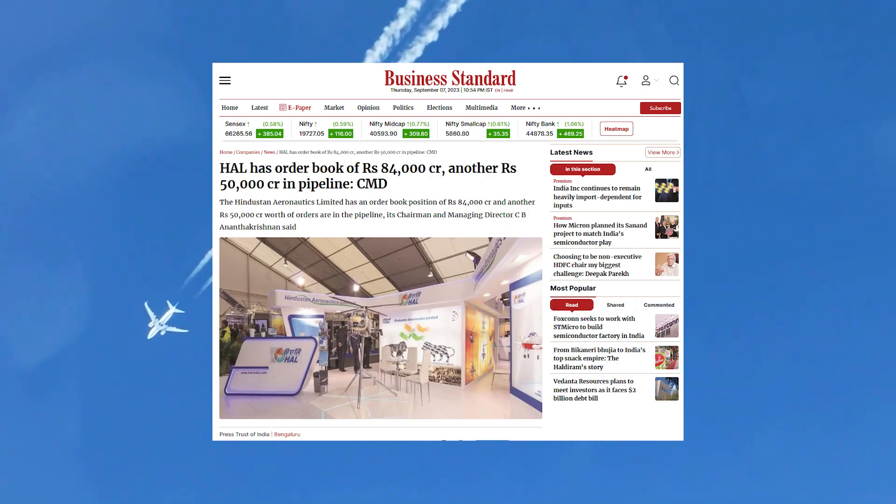The stock's current price-to-earnings multiple is 21.6. At a return on capital employed of over 30%, this PE multiple is easily justified. HAL clearly has long-term tailwinds in its favor and very clear revenue visibility because of its strong order book. According to the company's chairman and managing director, HAL has an order book position of 84,000 crore rupees and orders of another 50,000 crore rupees are in the pipeline.